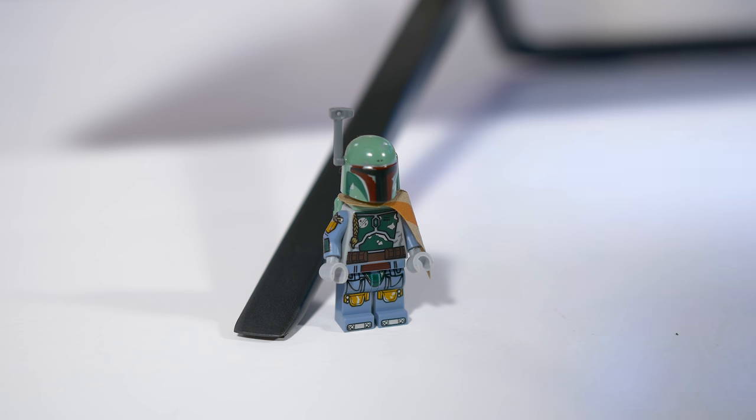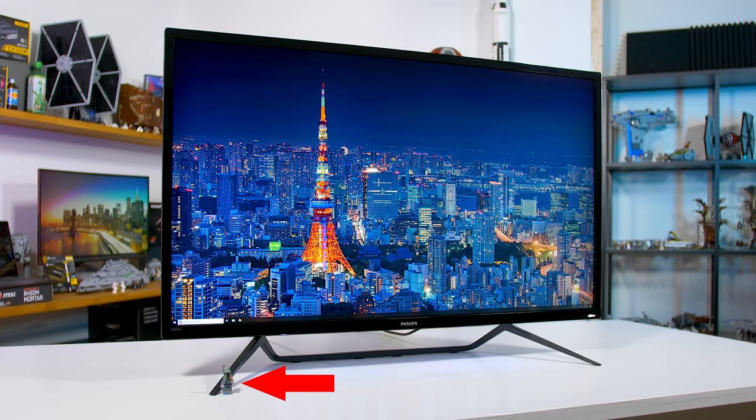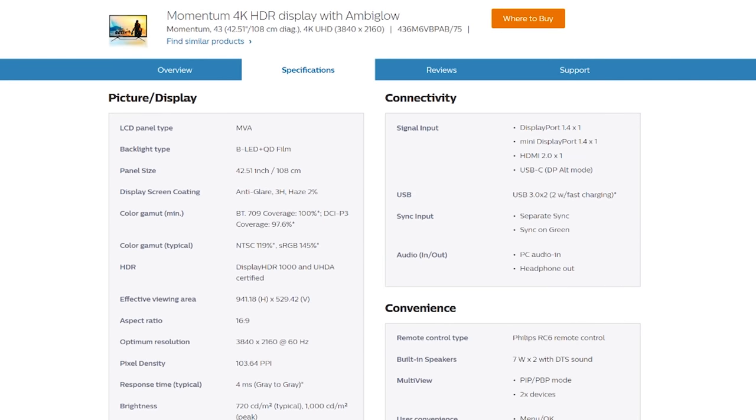This thing is pretty big. It's been sitting in my hallway for a while now, so I figured it's about time I get to reviewing it. I'll talk a bit more about the size later, but first, a couple of important specs.